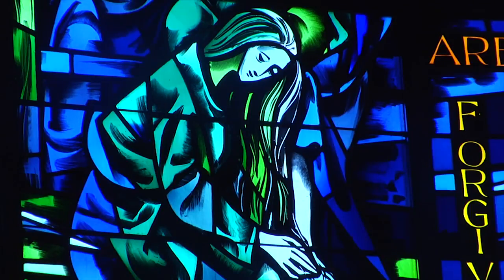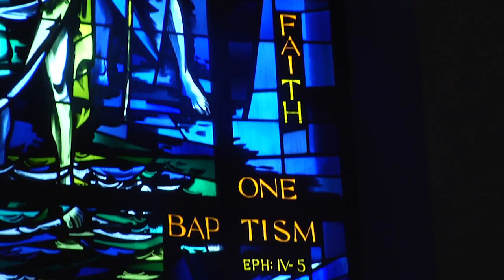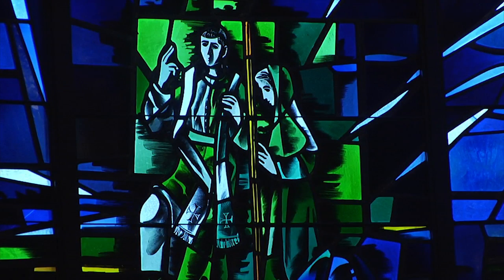Each of the 12 windows surrounding the chapel has a theme from the New Testament. The top panels show biblical quotes and depictions of Christ, while the bottom panels are modern day interpretations.